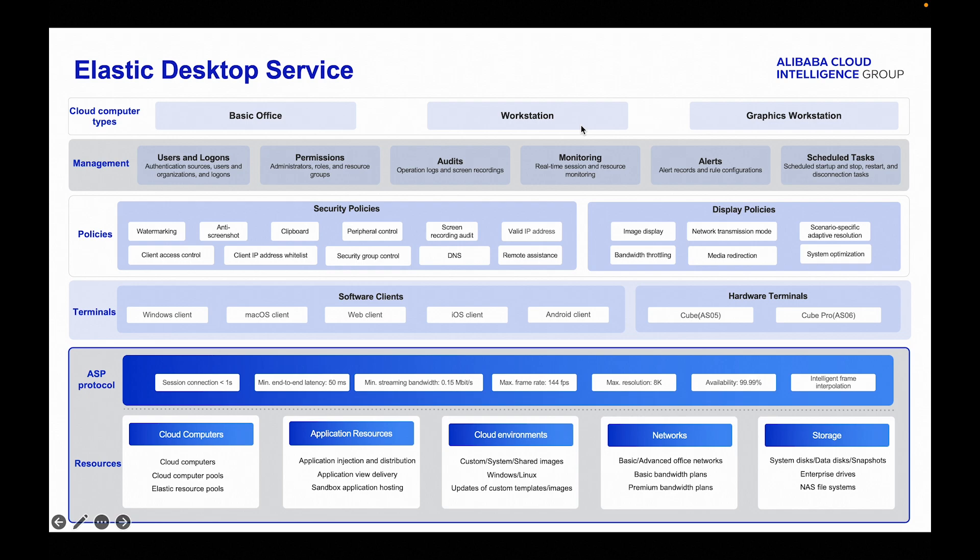At the very top, multiple types of cloud computers are tailored to different use cases, including Basic Office, Workstation, and Graphics Workstation.